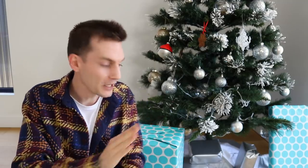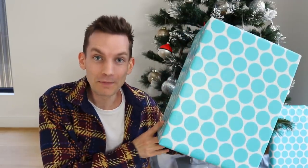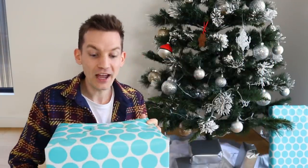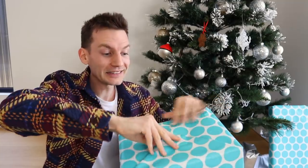Today's video is actually sponsored by Jazwares, and they said Ando, the reason we're sponsoring today's video is because we want you to open up our present first. And I was like, okay, let's be real, this bad boy, it's the biggest one out of all the presents we're opening today, and it looks massive. Look at that bad boy, bigger than my face. Sounds like there's something hefty inside as well. So let's open it up and see what we got for Christmas.